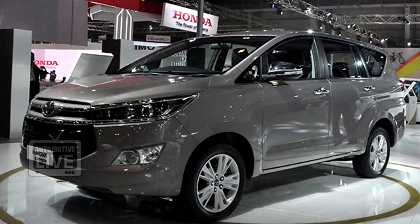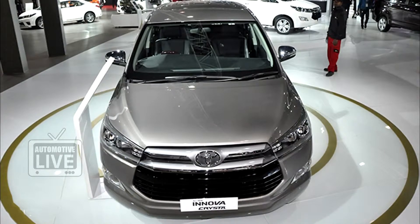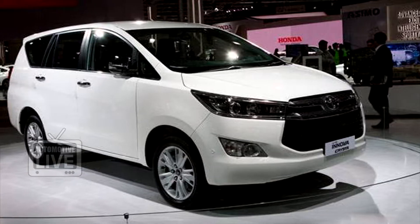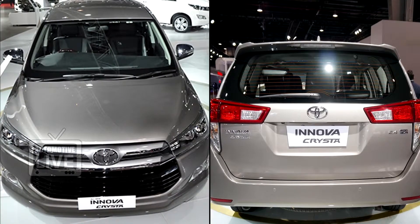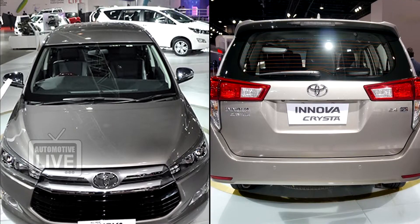The Innova Crysta MPV has been launched in the Indian market by Toyota. With the Innova Crysta, Toyota is aiming to give the 11-year-old MPV a new makeover and make it attractive for the masses in the country. But don't be fooled because of its age — the Innova Crysta is as new a car as they come.